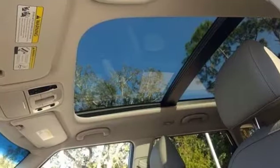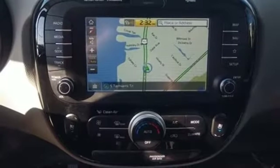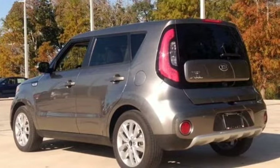Inline four-cylinder engine. First and second row express open and close sliding and tilting sunroof. Gas pressurized shocks. And heated and ventilated leather bucket seats.